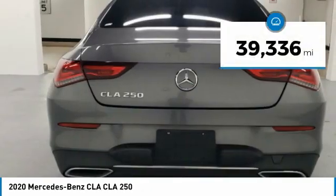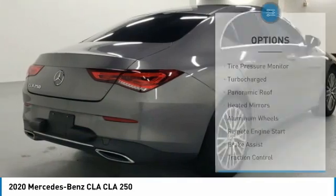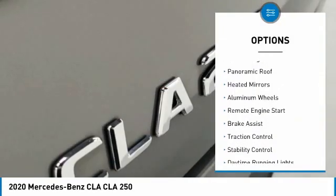This vehicle has less than 40,000 miles. Here are some of this vehicle's great options: tire pressure monitor, turbocharged,